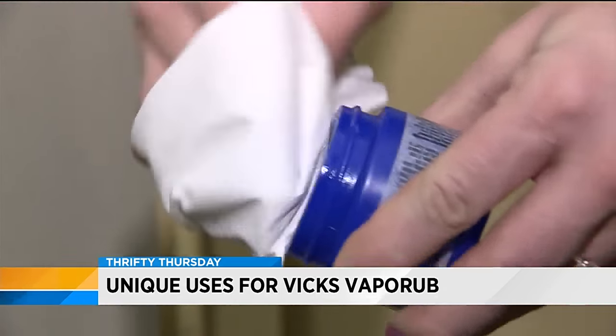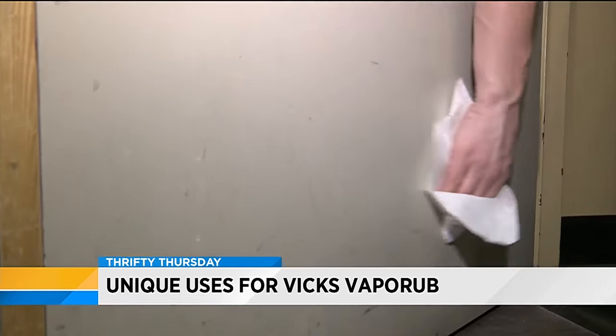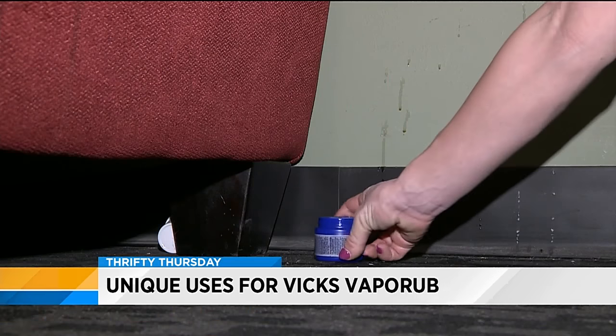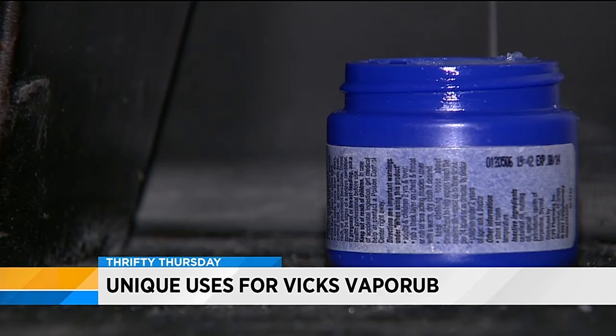While humans love this stuff, pets hate it. If you want your cat to stop scratching a wall, apply some Vicks — your cat will hate the smell. You can also place an open bottle of it in an area that your pet keeps marking their territory, and they'll steer clear of that area.